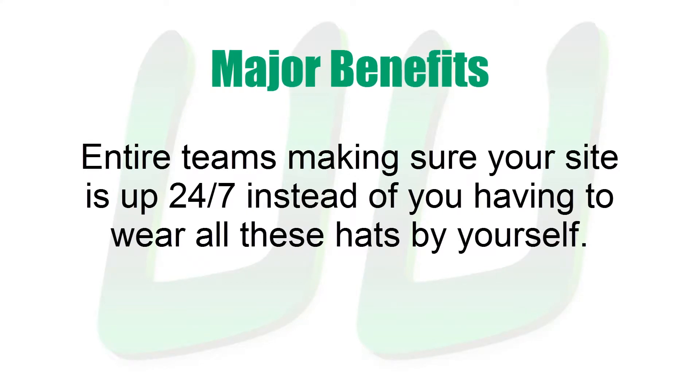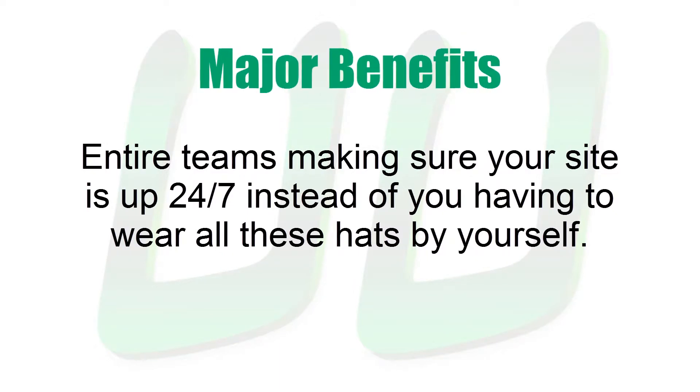For another, you have entire teams of technicians and support staff making sure your website is up 24-7, instead of you having to wear all these hats by yourself.